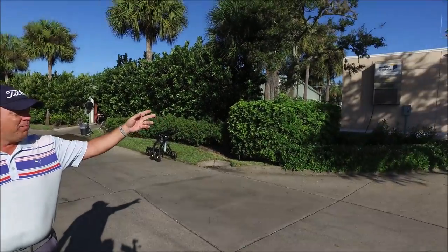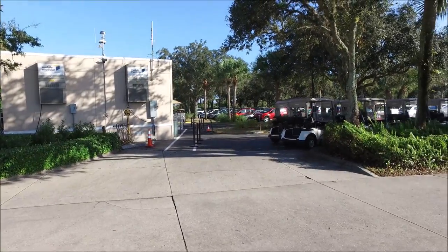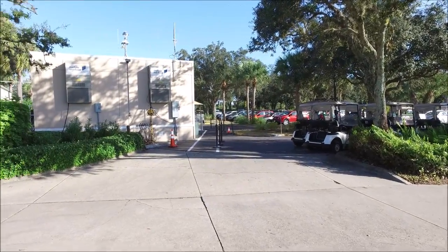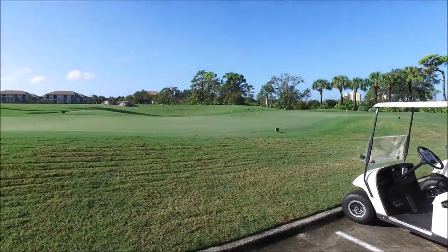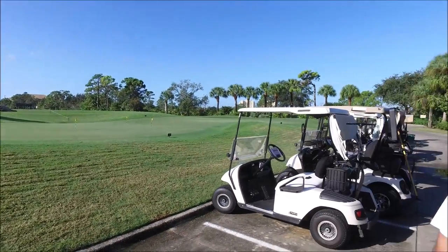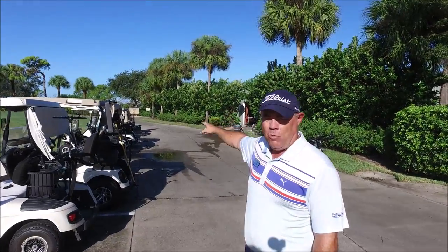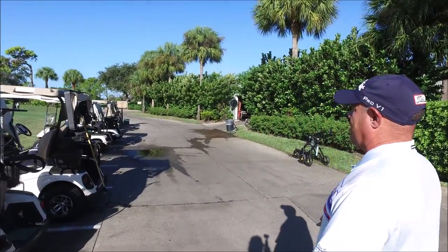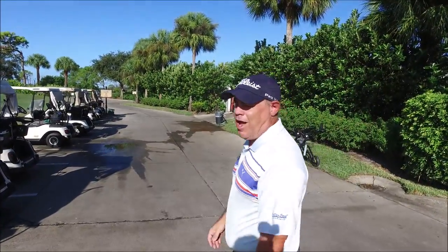I'm standing adjacent to the trailer, kind of in between the temporary bag staging area, cart drop-off area, and the putting green over here to my right. All the flow of traffic — we would prefer everybody, as they exit the bag drop, to come this way out towards where you head towards River One and Sound One. The cart path actually veers to the left as you go up to the driving range.